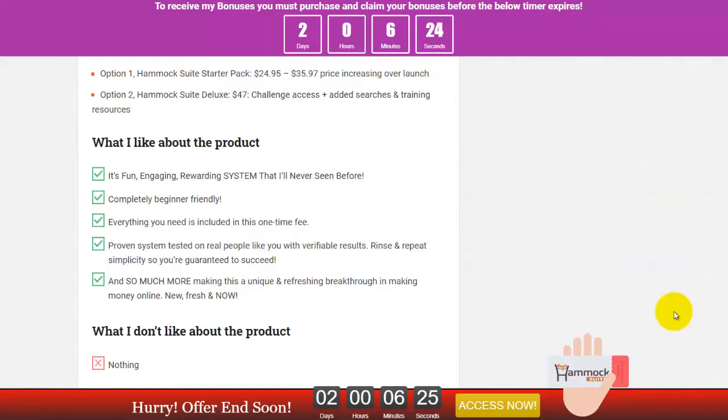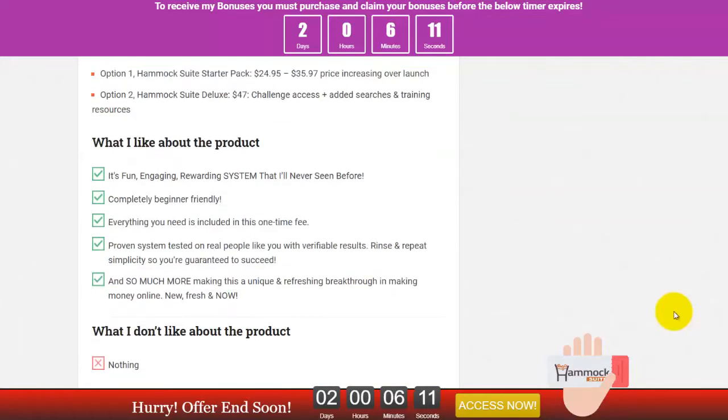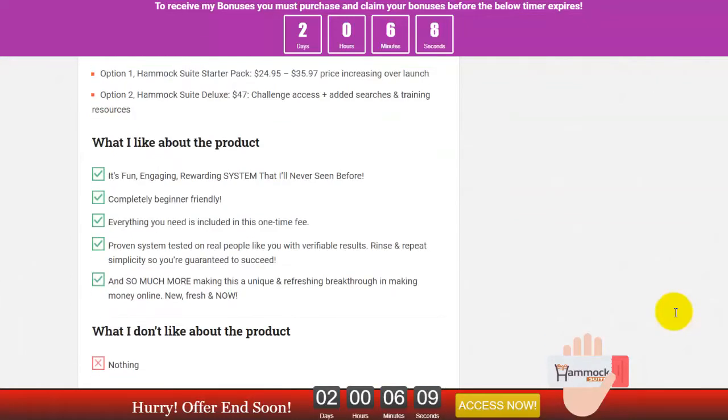Those are the three software tools you can get. What I like about this product is it's fun, it's engaging, it's rewarding, it's complete, and beginner-friendly. Everything you need is included in this one-time fee. It's proven and tested on real people like me — I tested it and I already created my campaign on YouTube ads.